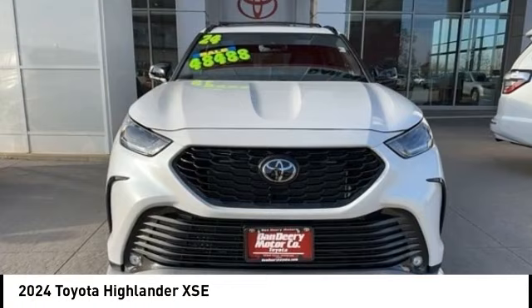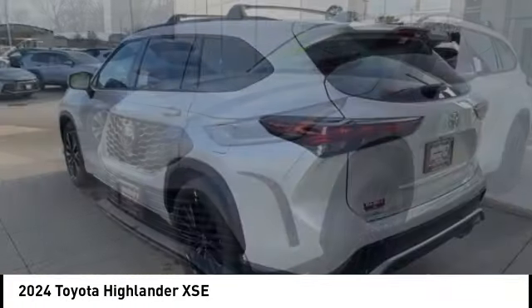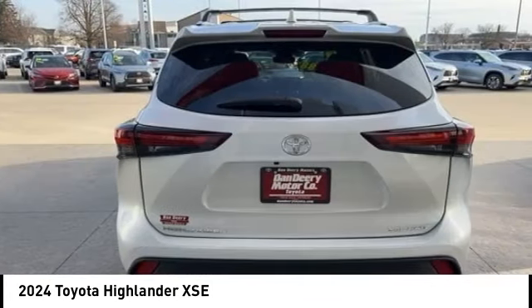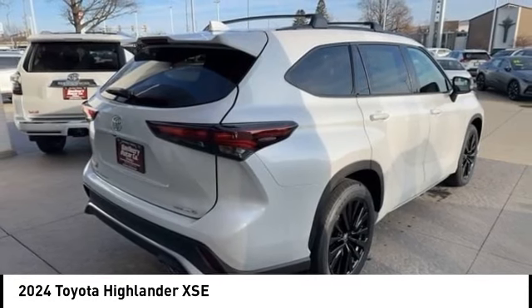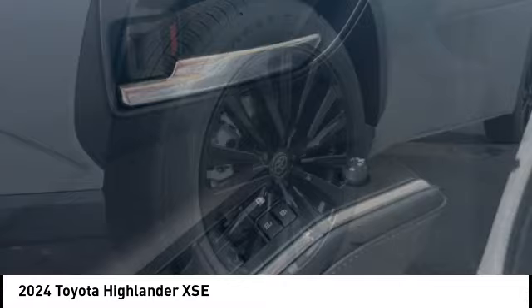Make a great choice today with the 2024 Highlander. The Highlander is the SUV that's thought of everything. The Highlander offers seating for up to seven and features Toyota's innovative center stow design. The second row bench seat folds away, leaving a pair of captain's chairs.